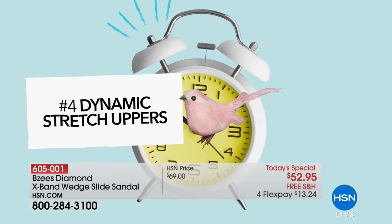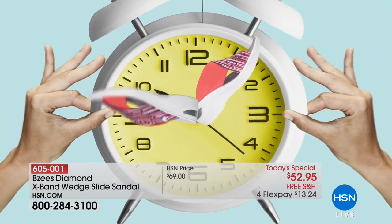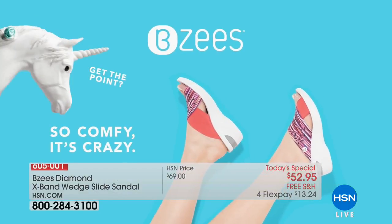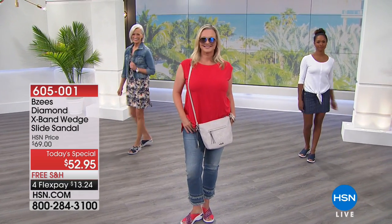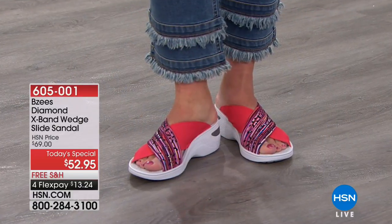These are machine washable. Summer is when you're going to wear them the most — you're going to be outside in the mud and dirt, the sprinklers will be going off. You toss them in the washing machine and let them air dry. These are shoes that you can throw in the laundry, and wash after wash they're made for this.